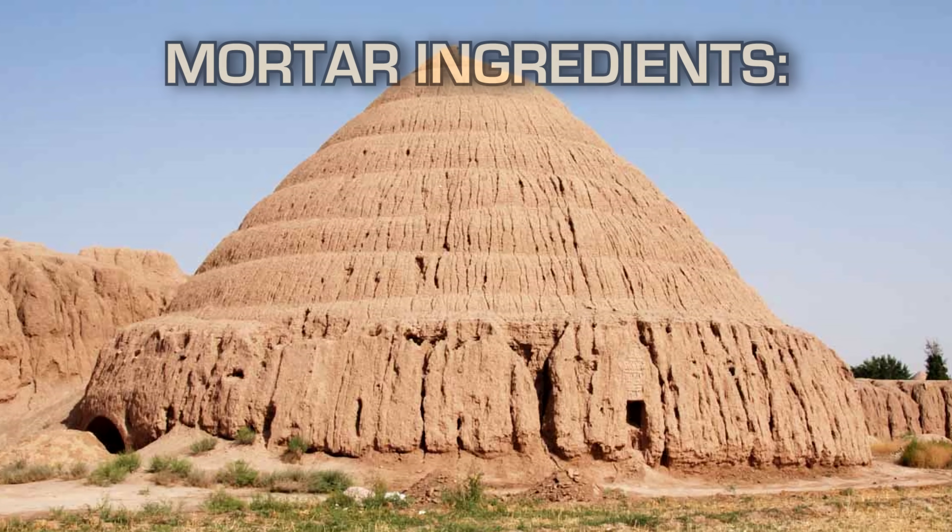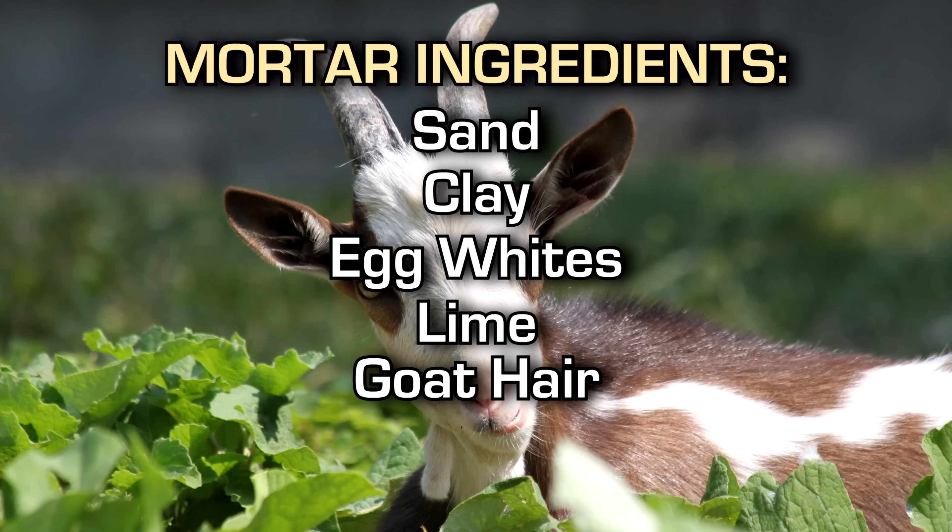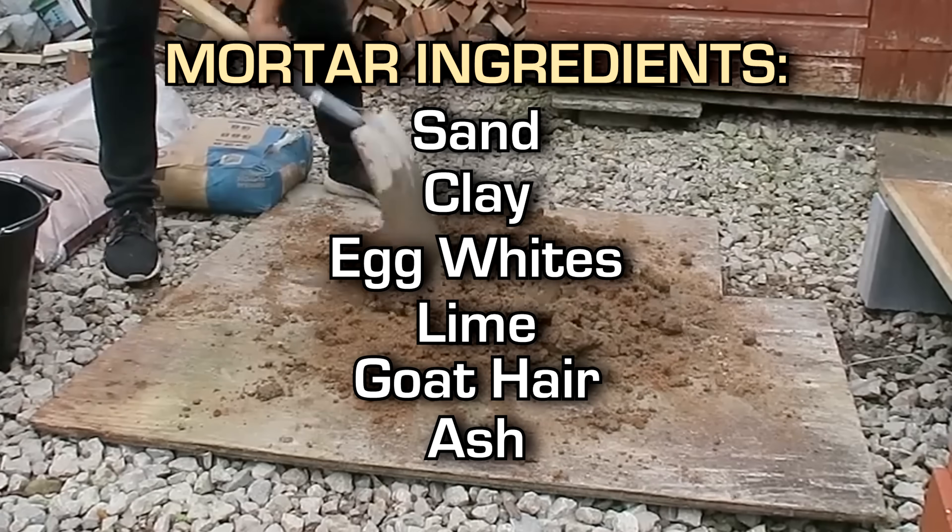To achieve this, Sarooj was composed of sand, clay, egg whites, lime, goat hair and ash in quite specific proportions.